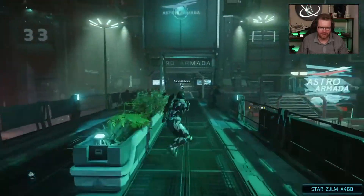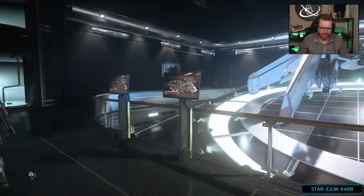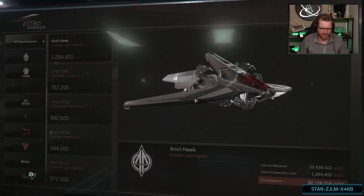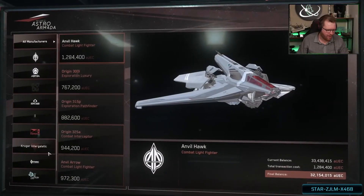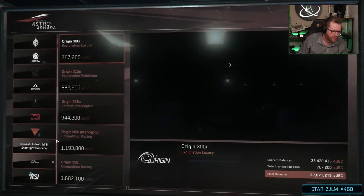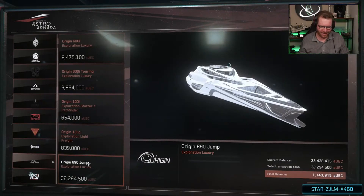Astramata. Yes. Here we go. We would like to buy ourselves an Origin Jumpworks ship, and I would like to have the most expensive one that you have — the Origin 890 Jump. There it is.